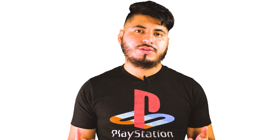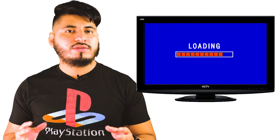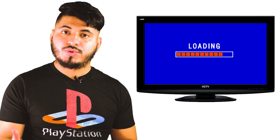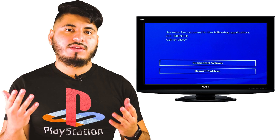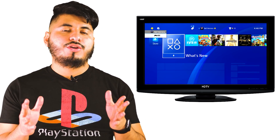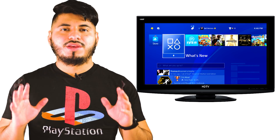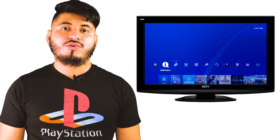If you have a hard drive failure, you may have very subtle symptoms such as loading screens that are taking longer than usual, games suddenly crashing, and you may notice that the UI is very slow. Or it can get to the point where your PS4 won't even boot up. If you're experiencing any of these issues, you definitely need a new hard drive.